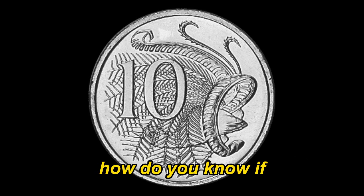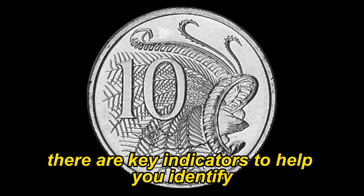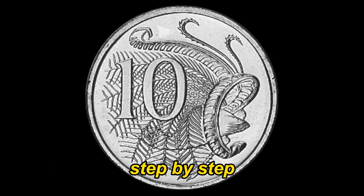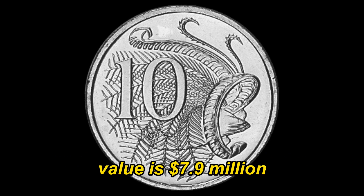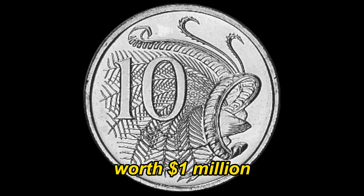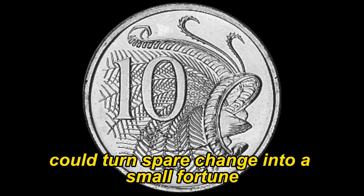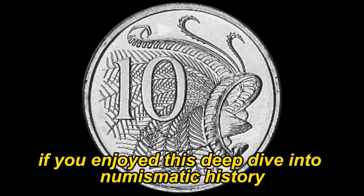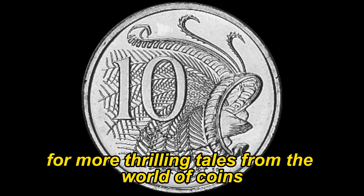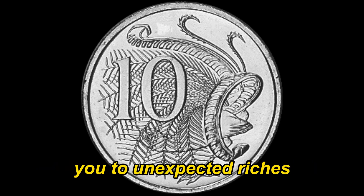Now that you're intrigued, how do you know if you're holding onto one of these million-dollar coins? There are key indicators to help you identify the double-rimmed 2001 10-cent coin, and we'll walk you through the process step by step. Finally, this coin's value is cited at $7.9 million. And there you have it, folks — the incredible story of the 2001 Australian 10-cent coin worth a million dollars. Who would have thought that a simple minting error could turn spare change into a small fortune? If you enjoyed this deep dive into numismatic history, don't forget to like, subscribe, and hit that notification bell. Until next time, happy hunting and may your pocket change lead you to unexpected riches.